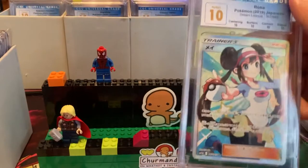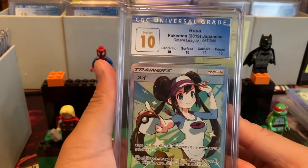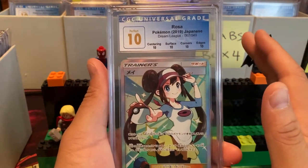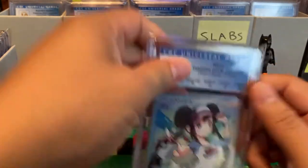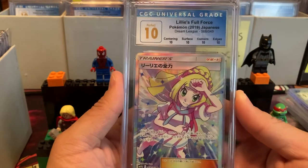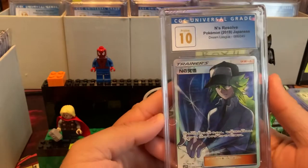Up next we have Rosa. We have a lot of waifu girls. Oh, this is a Perfect 10 — Perfect 10, so nice to see 10s across the board. This is from 2019 Dream League. I notice certain sets do better for grading, and Dream League is one of them — Japanese. This one is also from Dream League — Lily's Full Force, Perfect 10. Dream League is such a beautiful set with a lot of character rares and character secret rares.